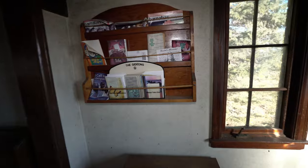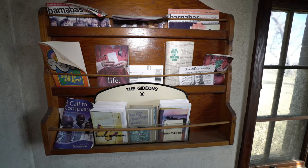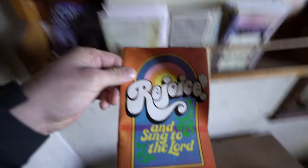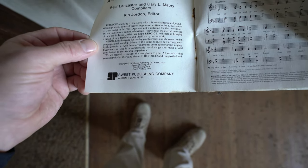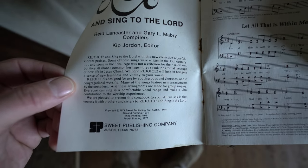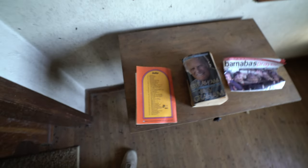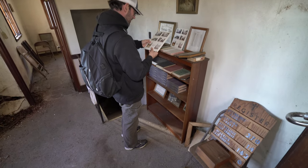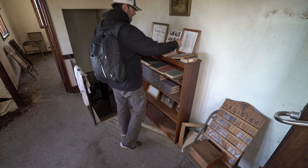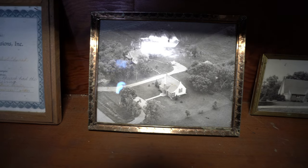What's all this stuff? Old brochures. Wow, this looks 70s — or 60s. Second printing, 74. It talks about all the churches in the area, different ones. Is that a picture of the church? That's a picture of the church way back in the day. The bell's still up in there. Isn't that cool? It's a tiny little bell.